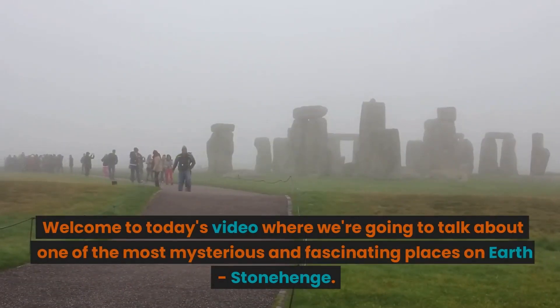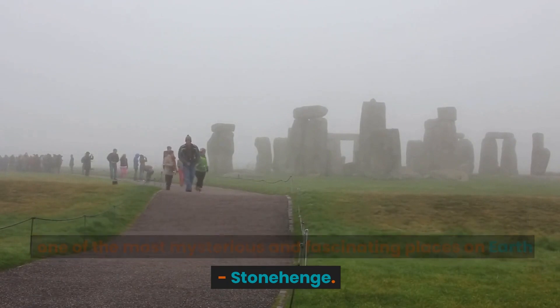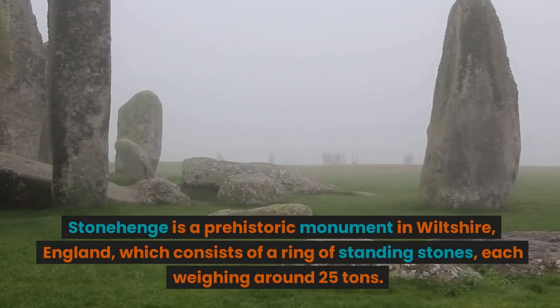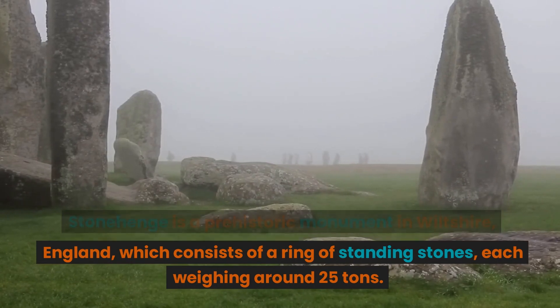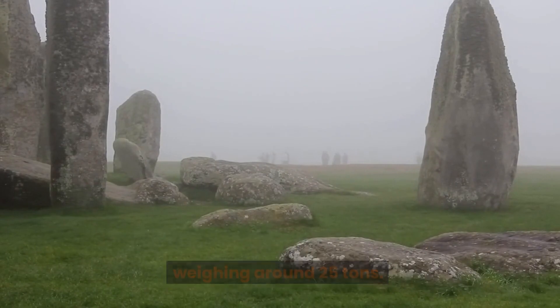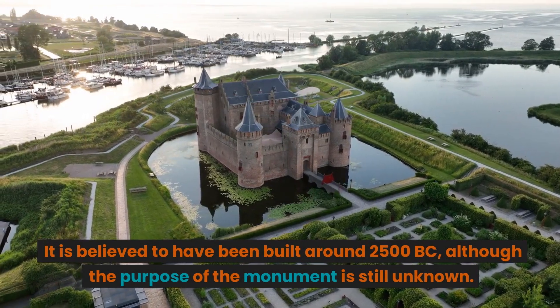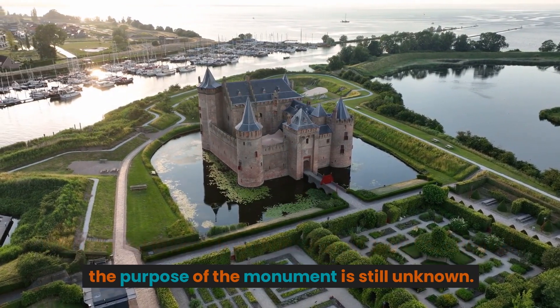Welcome to today's video where we're going to talk about one of the most mysterious and fascinating places on earth: Stonehenge. Stonehenge is a prehistoric monument in Wiltshire, England, which consists of a ring of standing stones, each weighing around 25 tons. It is believed to have been built around 2500 BC, although the purpose of the monument is still unknown.